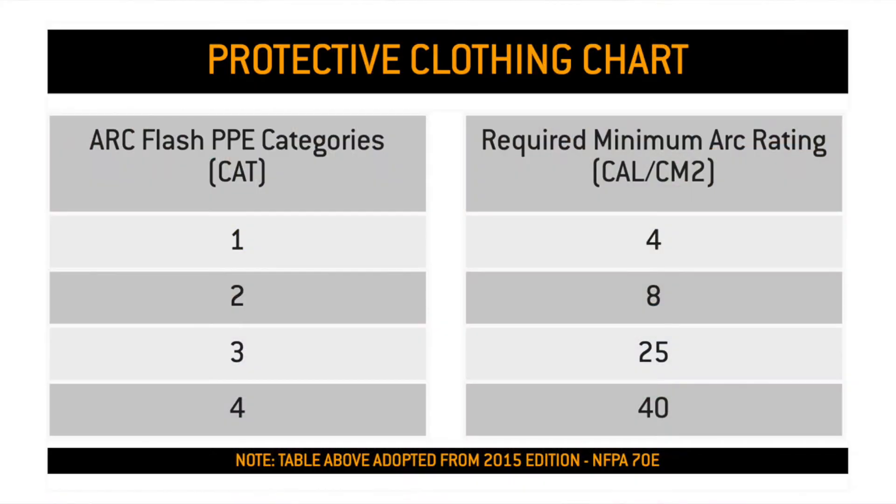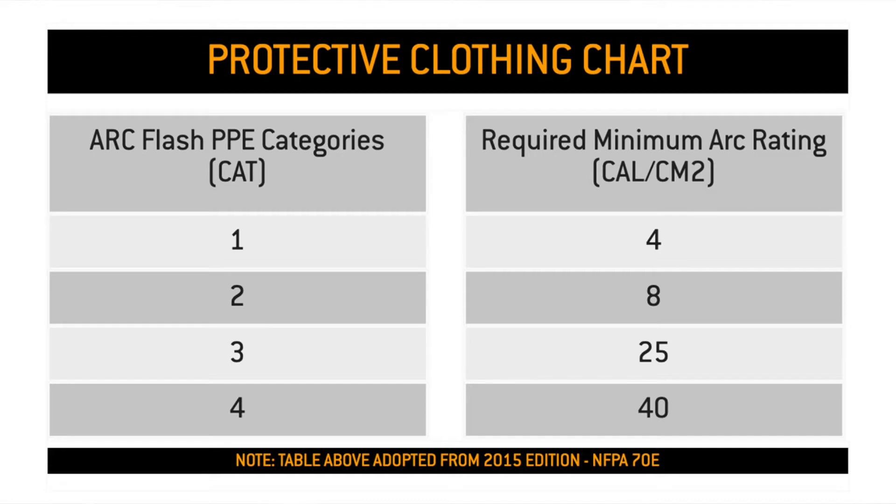Here's a chart to help. This chart gives you a simple breakdown of CAT levels. For example, if you're on a location that requires a CAT 2 level, your FR garments need to have at least a 4 to 7.9 calorie rating. It's very important to make sure you know what the minimum CAT level is before you enter location or buy FR clothing for the job. There are CAT 1 shirts out there that are lightweight and that sometimes you want to wear onto a CAT 2 location because it's a hot day, but don't do it. You're going to get kicked off location because it's a CAT 2 location.